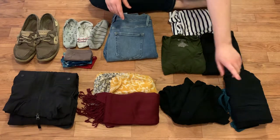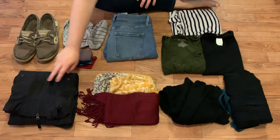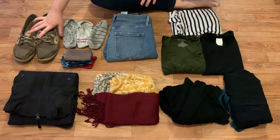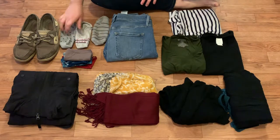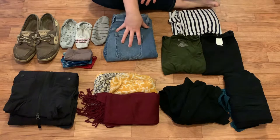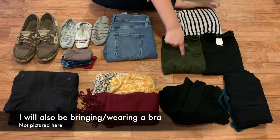So these are all the clothes I'm bringing. I have my pajamas, a black cardigan, two scarves, a rain jacket from Eddie Bauer, my Sperrys — the only pair of shoes I'm bringing — three pairs of socks because I don't reuse socks, three pairs of underwear, a pair of jeans — just one, I'll wear it over the weekend and not again until after I wash it — and then three shirts.